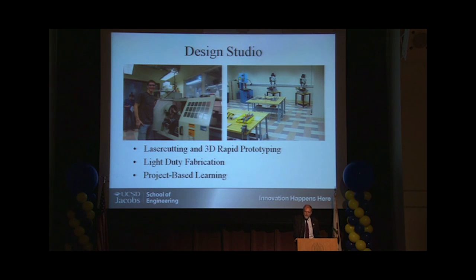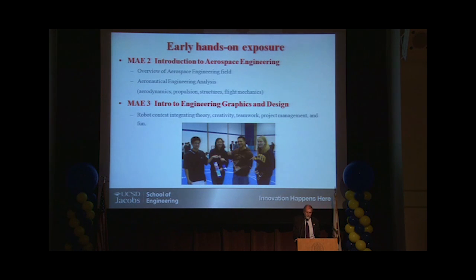We have the latest in 3D prototyping equipment, and everything is project-based learning — that's a real emphasis for us here in the Jacobs School. We give you introductory courses to the particular major, for example in aerospace engineering, introduction to graphics and design, introduction to mechanical engineering, and introduction to environmental engineering. These are all the degree programs in our MAE department.